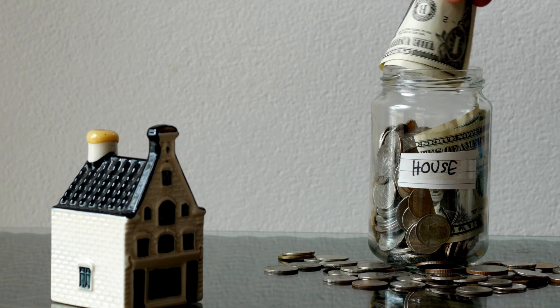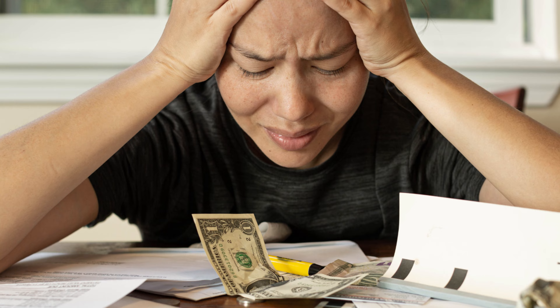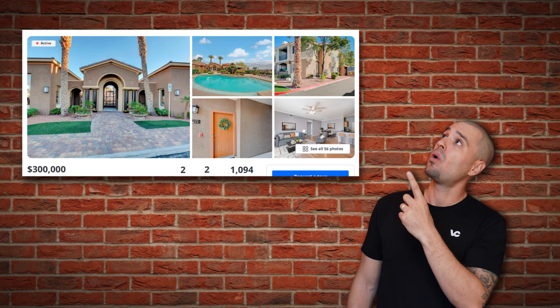Let's rewind 11 years back to when I was buying my first property. I thought I had to save for years and years to have enough for my down payment. The idea of coming up with $50,000 or more was overwhelming, but it turns out that's a big misconception of what's actually required. When I met with my lender, he explained that some programs only require a 3% down payment — and I was shocked. For a $300,000 home, I just need a $9,000 down payment. Now that's a lot more feasible than what I had imagined.